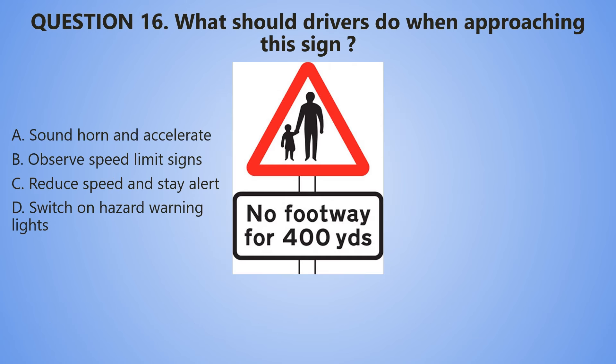Question number 16. What should drivers do when approaching this sign? A. Sound the horn and accelerate. B. Observe speed limit signs. C. Reduce speed and stay alert. D. Switch on hazard warning lights.